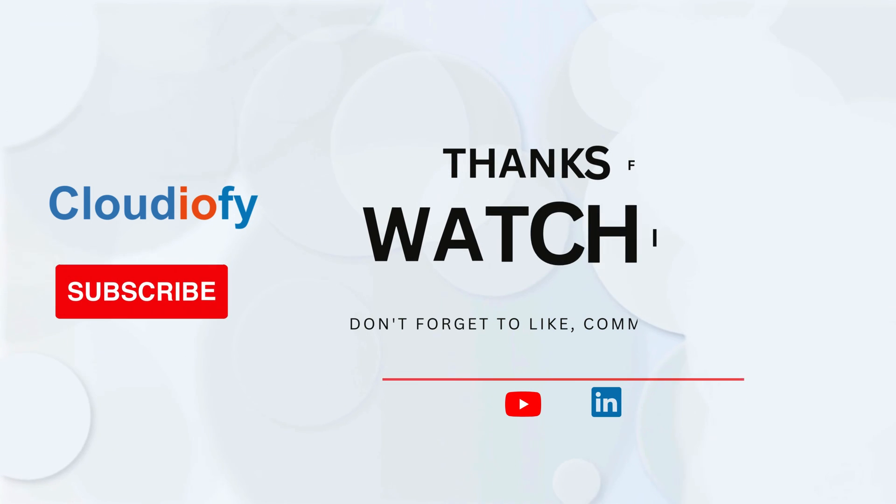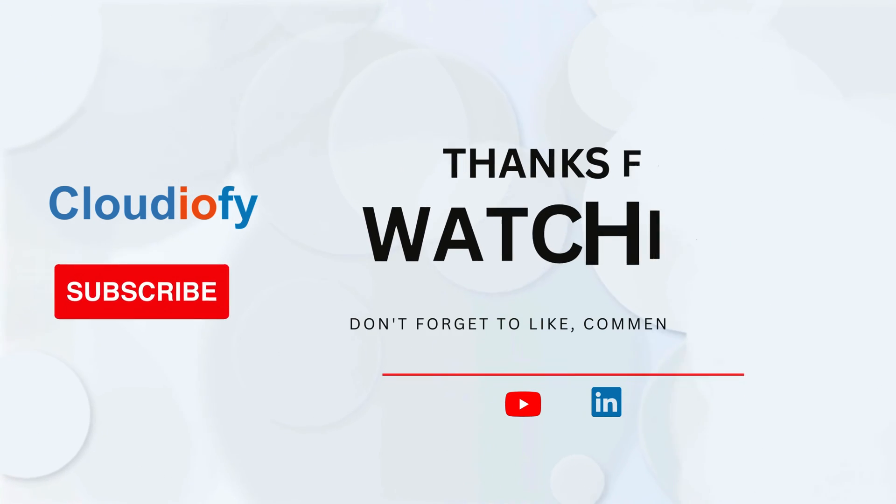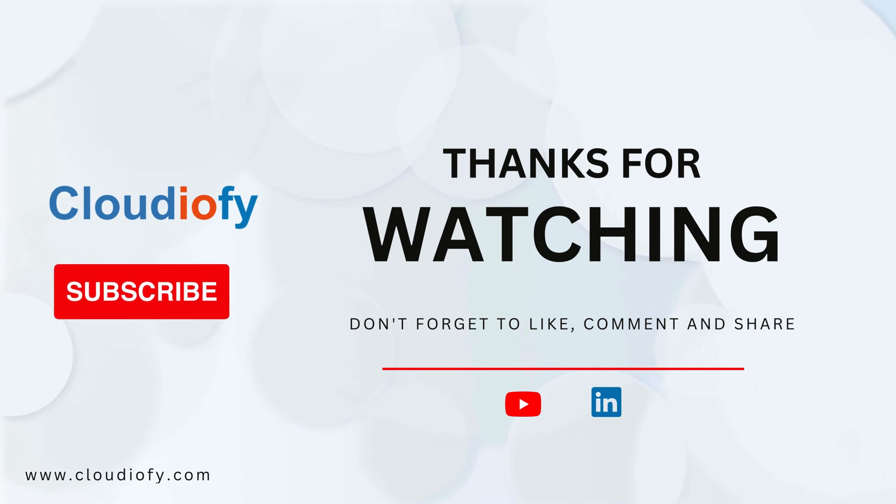Thanks for going through the Amazon database interview questions and answers with us. Your time and engagement mean a lot. If you found this helpful, please give it a thumbs up, consider subscribing, and stay tuned for more content. We appreciate your support.